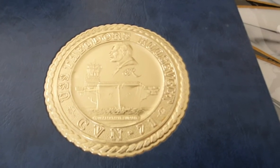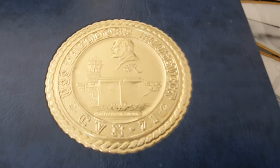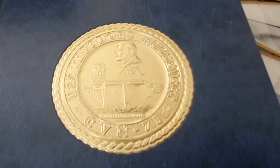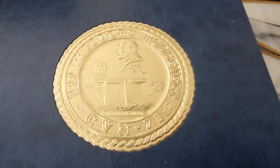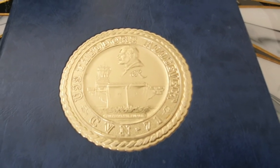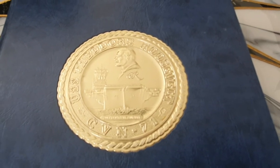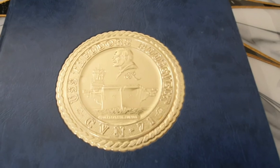Hello everyone. It's Father's Day and we're about to go to the store to make dinner, but I was thinking I still have time. I found all my cruise books from all the deployments, so I'm thinking of making a video of each cruise book from my squadron during the deployment so I don't have to find the cruise books again just to see my co-workers, friends, and the places that I've been. So this is it.